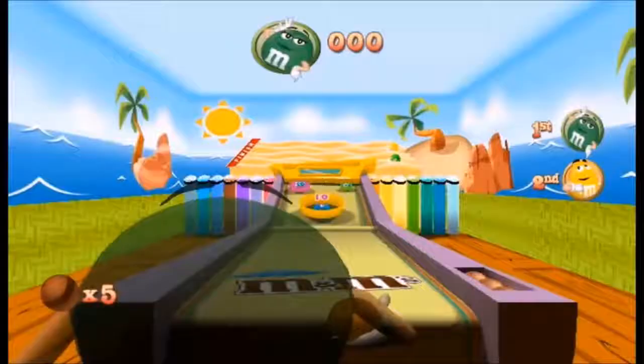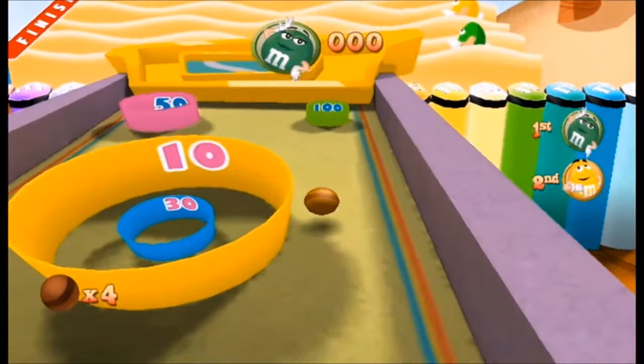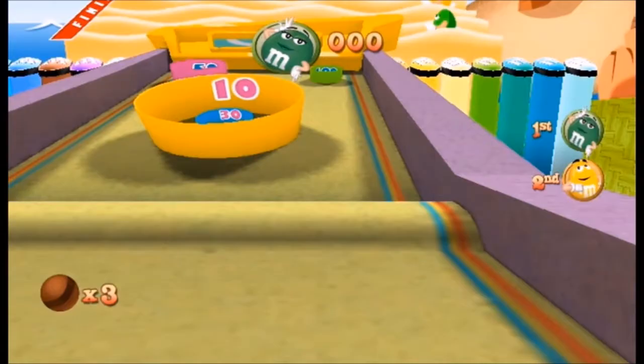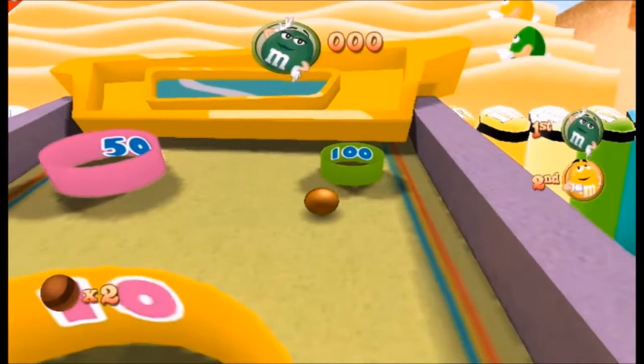If you like skee-ball, this next game might be for you. Skee-ball is exactly what it sounds like — you take a ball, roll it down the slope, earn some points. Since I'm a go-big-or-go-home kind of guy, I decided to go for the 100-point hole every time. This strategy did not work out well. I just couldn't find the sweet spot, so I ended up not scoring a single point.